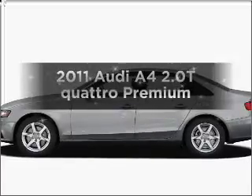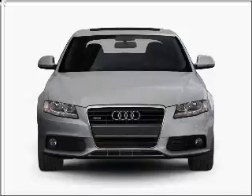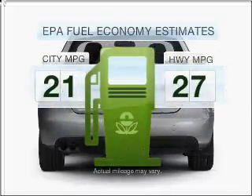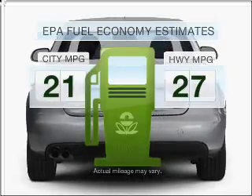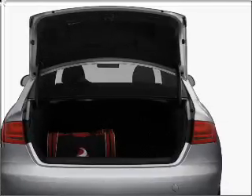Get noticed in this 2011 Audi A4. Travel the roads in style and comfort in this great vehicle. Low emissions and good fuel economy are important to you and to the environment, with an efficient four-cylinder engine that responds smoothly to its automatic transmission.